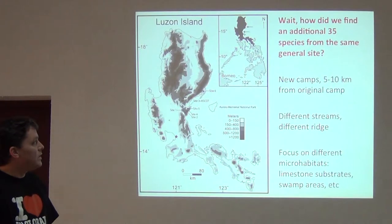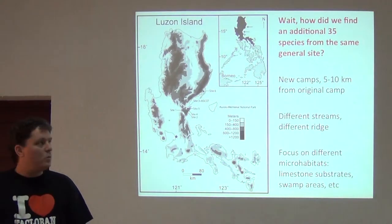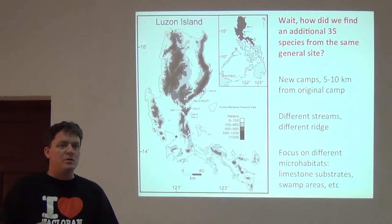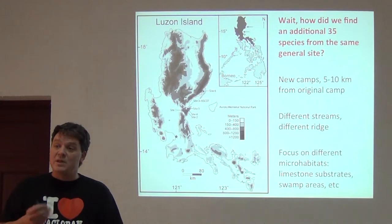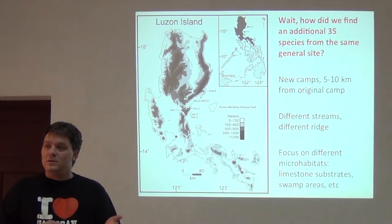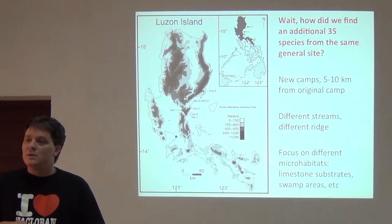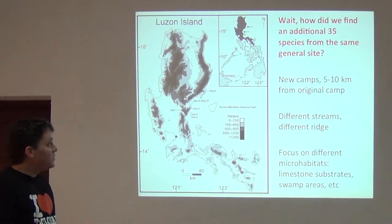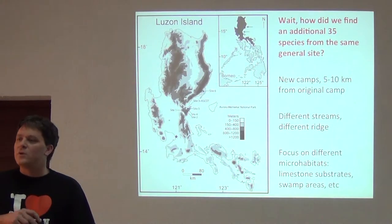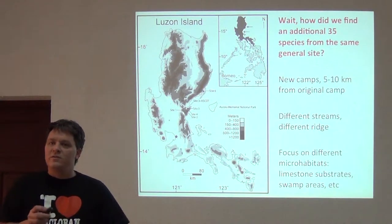How did we find those additional 35 species from the same general site? The answer is we went at a different time of year — the beginning of the rainy season, when all the amphibians are starting to breed and are detectable by their frog calls. It's also the time when snakes that eat frogs are coming out, much more abundant and detectable because they're out feeding on the abundance of frogs. We also focused on new camps only five or maybe ten kilometers from our original site.